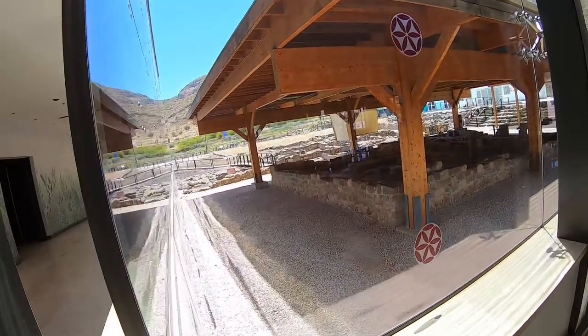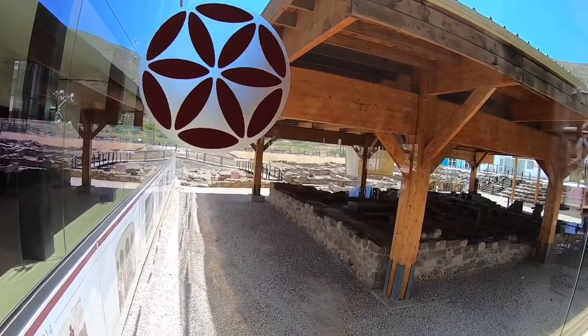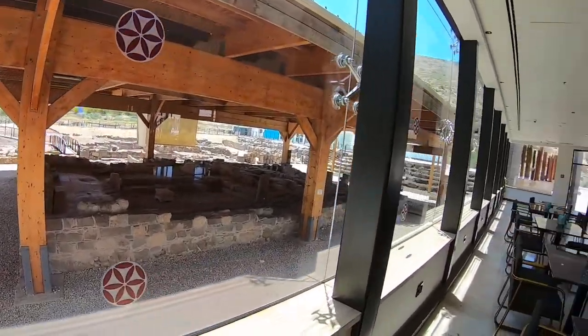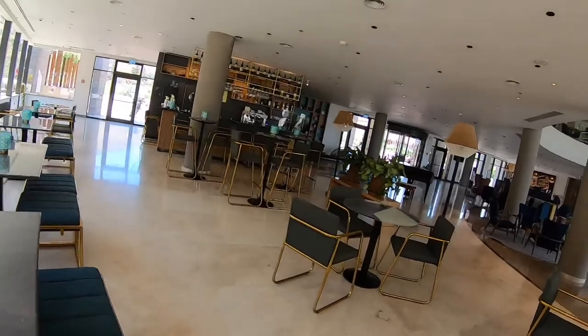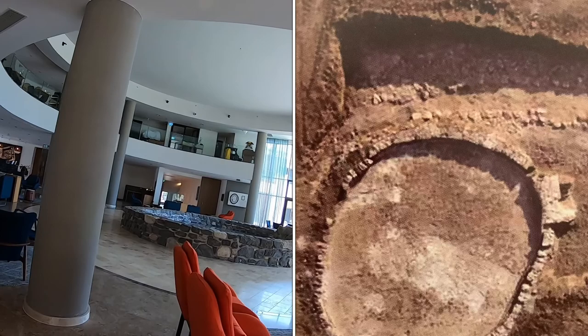The flower rosette from the Magdala Stone is the logo image of the modern Magdala guest house. The first-century synagogue can be seen through the lounge windows, and in the center of the lobby you will see a replica of the fresh fish pool that was found at the harbor excavations.